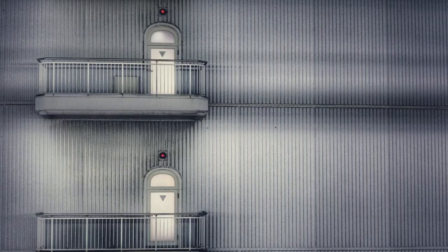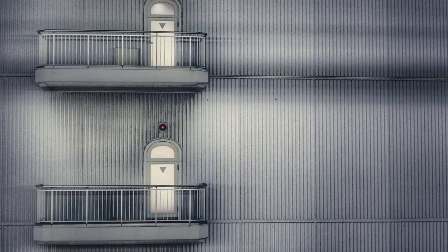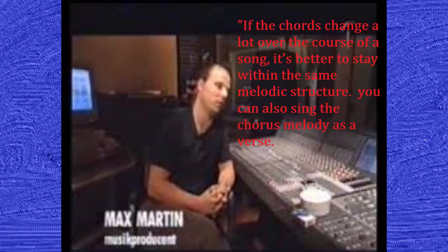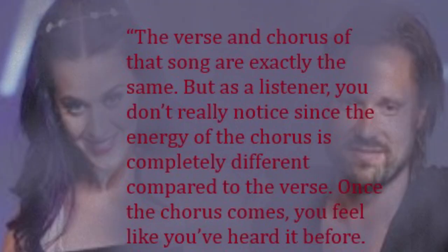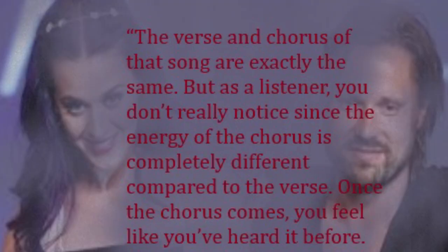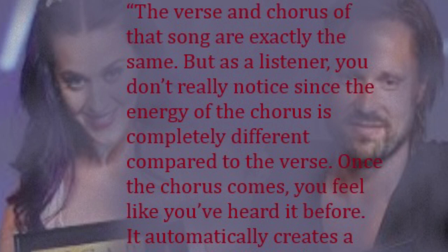Understand the power of managing repetition to keep it fresh. If the chords change a lot over the course of a song, it's better to stay within the same melodic structure. You can also sing the chorus melody as a verse — for instance, Let's Go Crazy by Prince, one of Max's heroes. The verse and chorus of that song are exactly the same, but as a listener you don't really notice since the energy of the chorus is completely different. Once the chorus comes in, you feel like you've heard it before — it automatically creates a sense of familiarity.